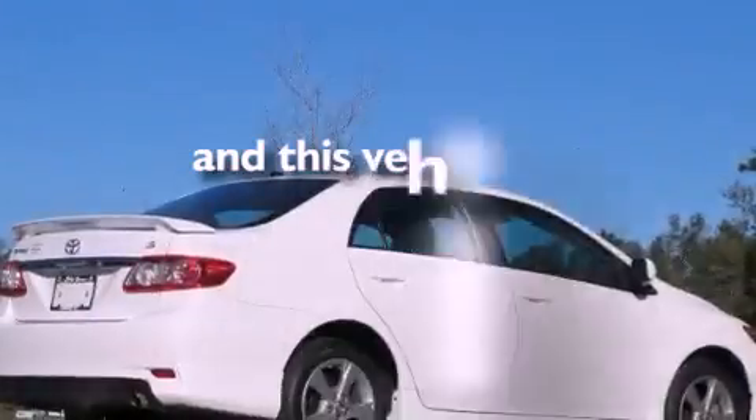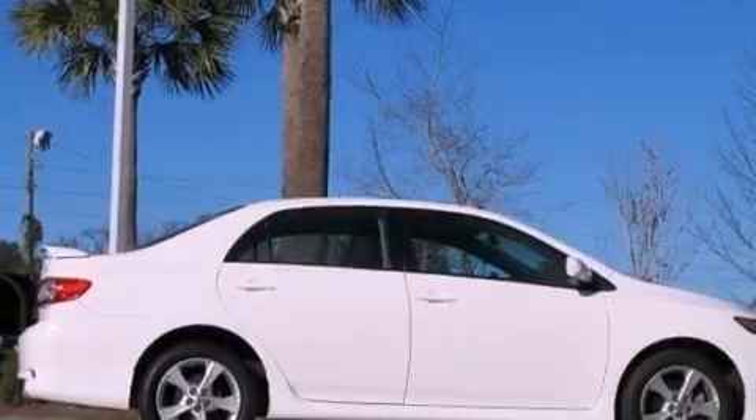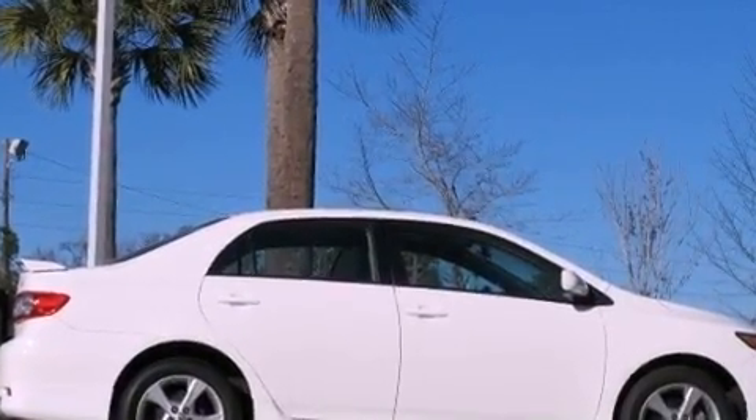This vehicle has fewer than 18,000 miles on the odometer. With an EPA estimated rating of 34 miles per gallon on the highway, fuel efficiency does not take a backseat.